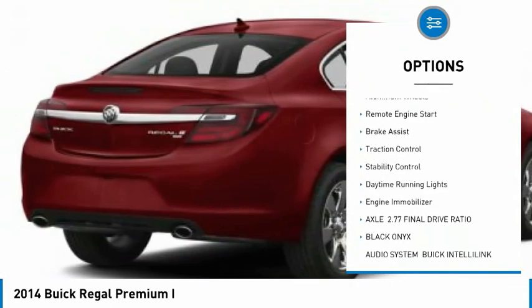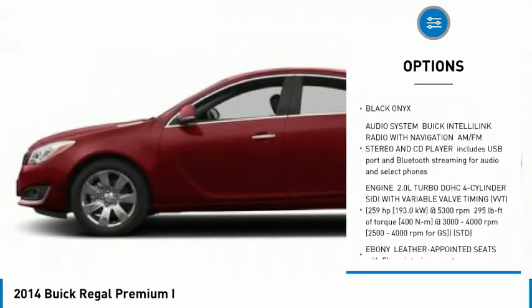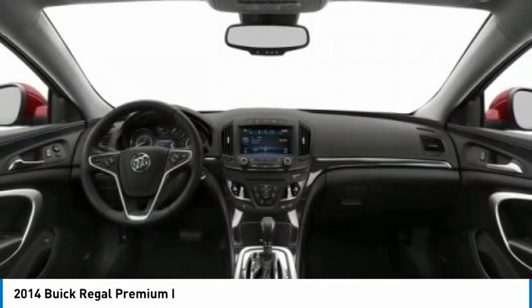turbocharged, heated mirrors, aluminum wheels, remote engine start, brake assist, traction control, stability control, daytime running lights, and engine immobilizer.